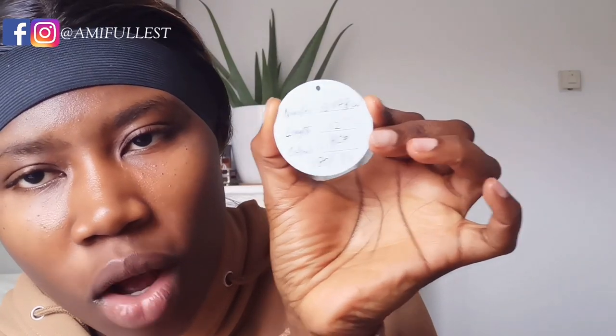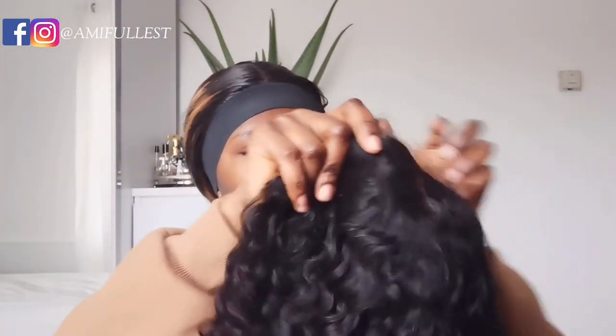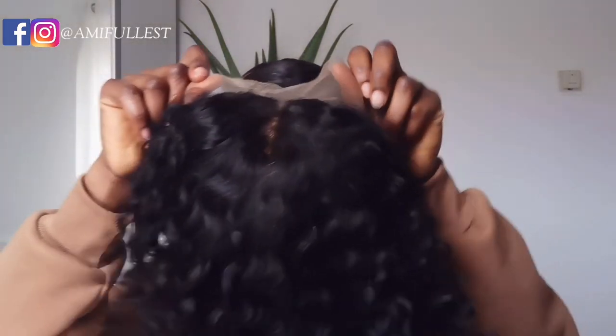In this little paper they give you information about the wig — as you guys can see, it's 13 by 4, 12 inches, 180 density, and this is a colored wig. You also get this beautiful bag to store your wig later if you're not going to use it. So this is what the wig comes in.